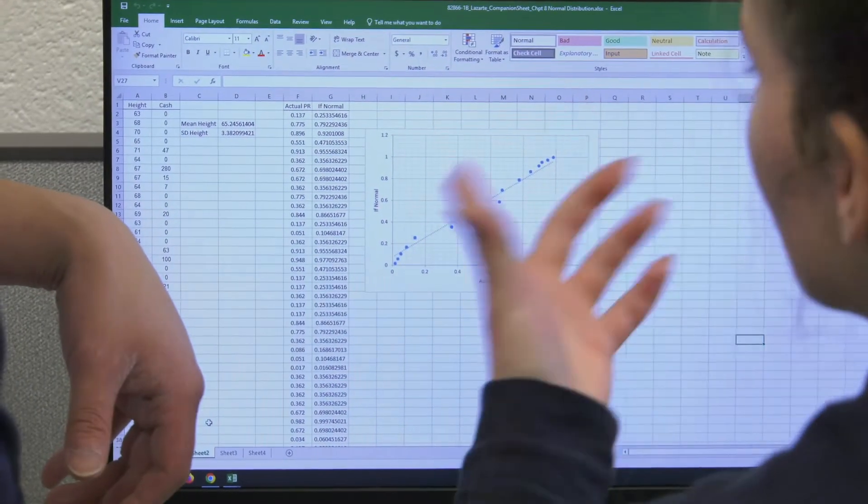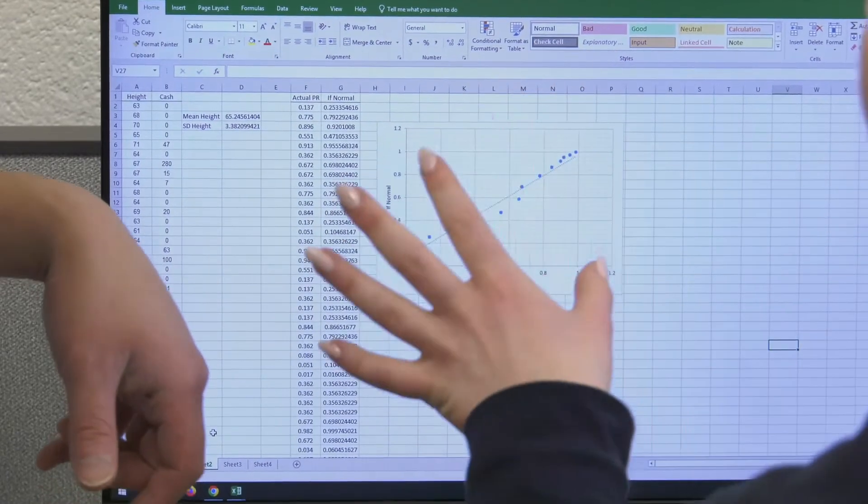This includes displaying frequency data through pivot points, histograms, distribution tables, and much more.